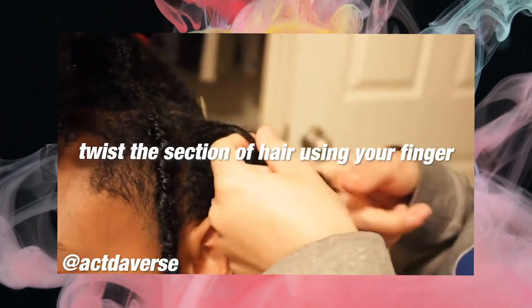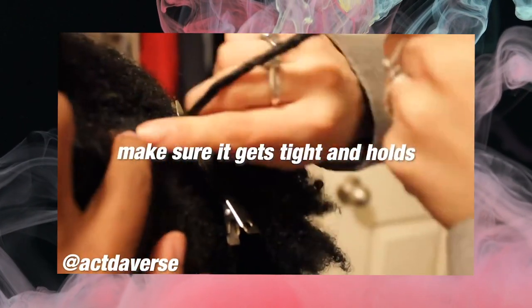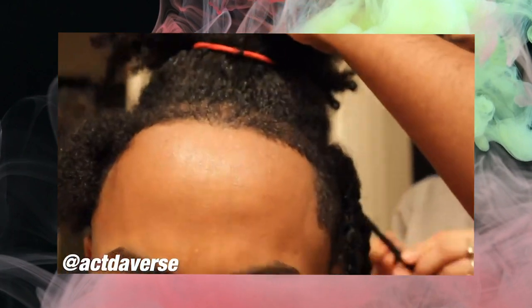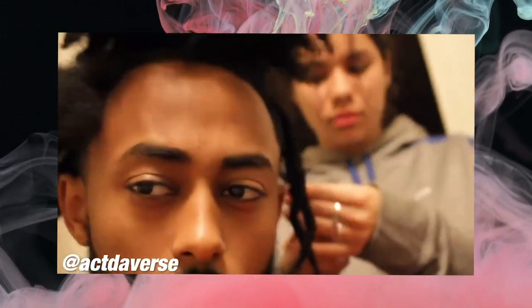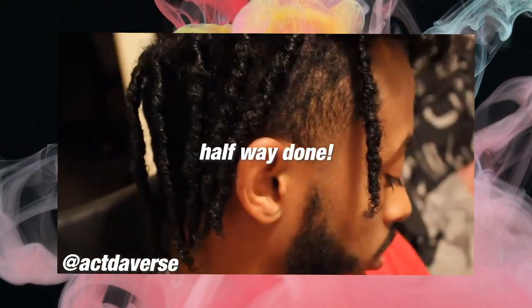I wanted the one-strand twist because I'd seen a picture where it looked phenomenal — almost like a dreadlock but not a dreadlock. But the guy had Dominican-type hair, like type 3 — very curly and wavy — so his hair maintained its curliness naturally. My hair is more 4B so it gets dry. Still, I kind of took care of my hair as much as I could, just like I take care of my dreads now.